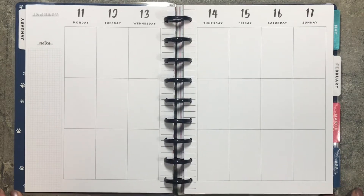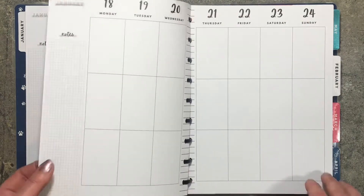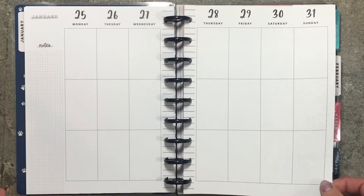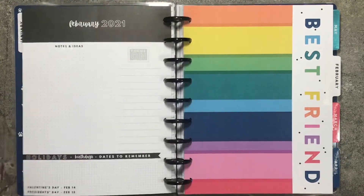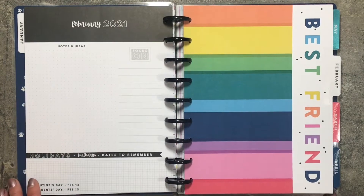I am looking at a couple other planners, so I may do some Franken planning — I'm not sure. I might do some different things. I don't know what I'm doing yet, so you may see some other planners come along. But right now, this is going to be my planner for 2021 and I'm super excited.